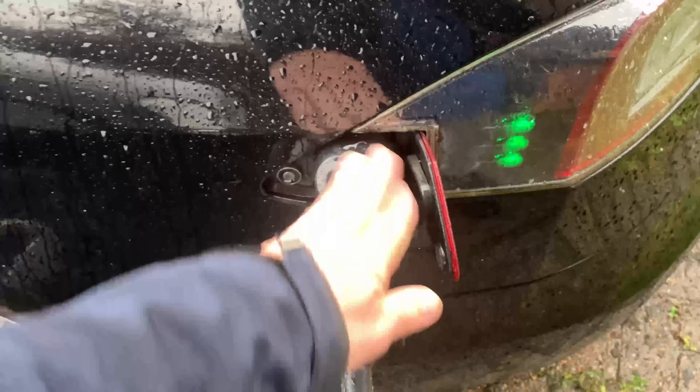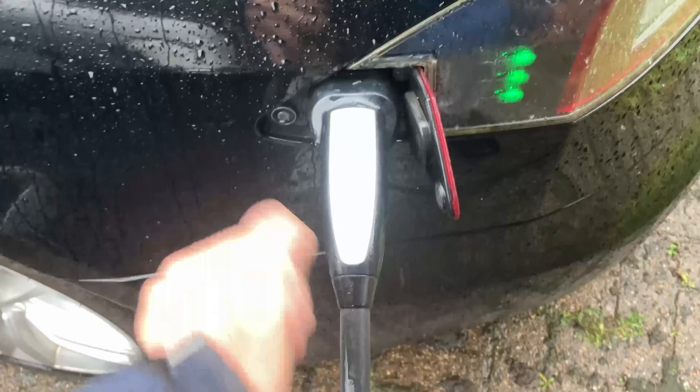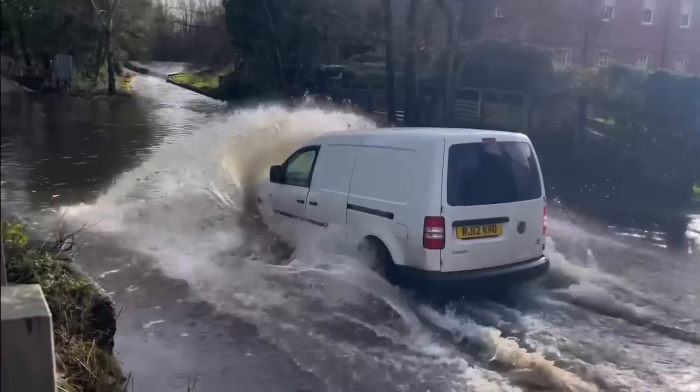Don't forget, submarines have high voltage and high current, and they're safe. Properly designed and built, EVs are totally safe in wet weather, unlike your average ICE car.